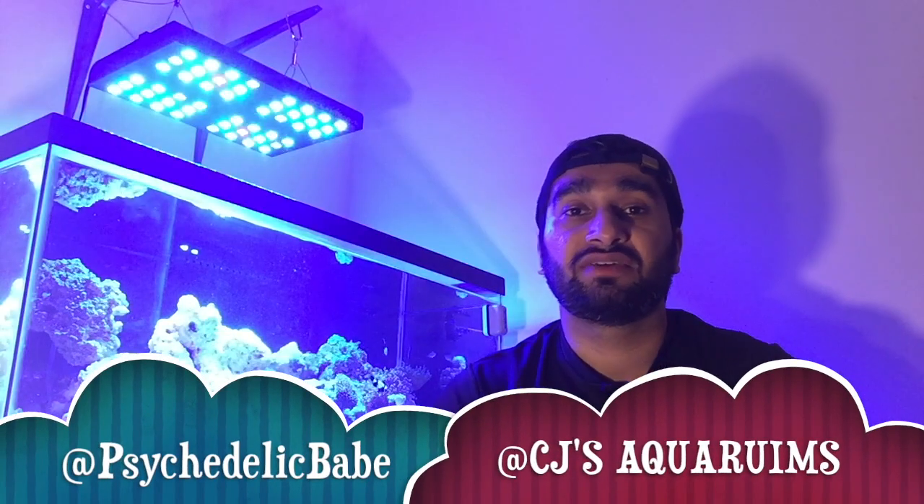Hey guys, welcome back and thanks for tuning in to Punjabi Reefer. Today's episode I'm going over what I feed the tank and how much I feed it. A lot of people feed different things — I'm gonna share what I feed the tank in particular. Some of this stuff I found online, some from other local reefers, so I'm just gonna share what it is and why I feed certain things.